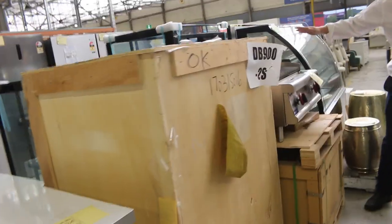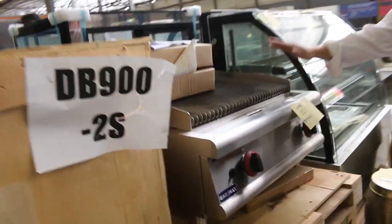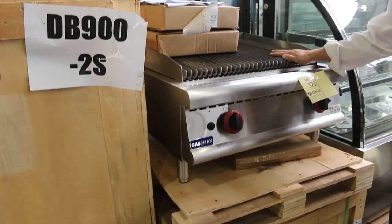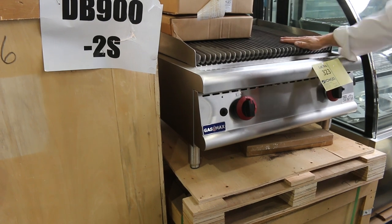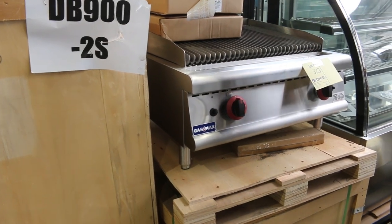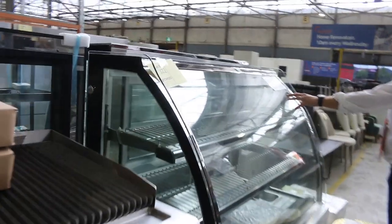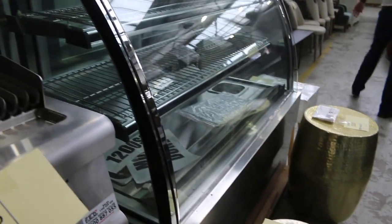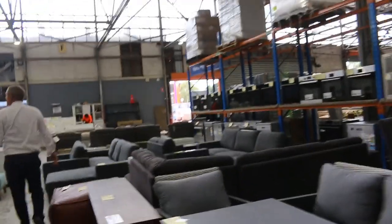This is one of my favourite pieces tomorrow — the GasMax, it's a commercial grade gas lava rock grill, so the steak chefs would use that commercially, again unreserved, absolutely sensational. That one's a heated curved glass and stainless steel food display — so that's a heated one, really nice looking units.